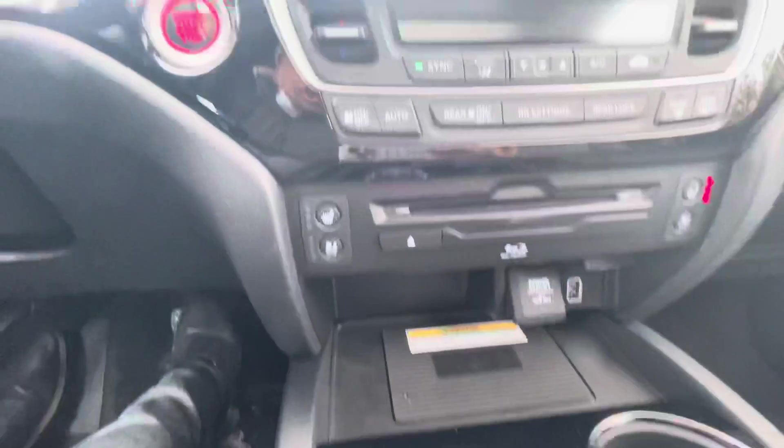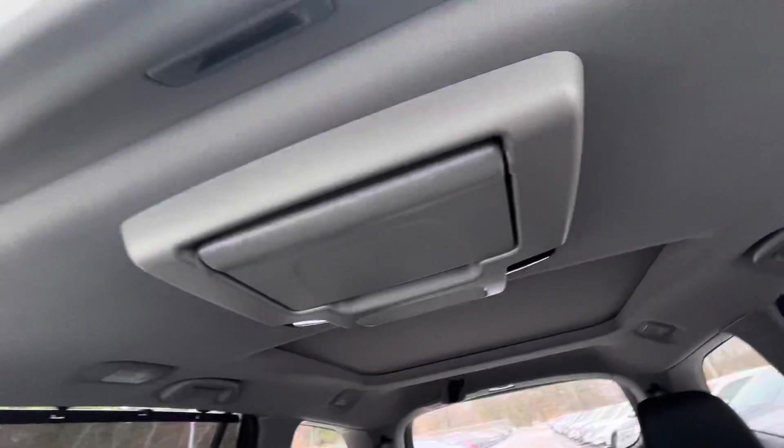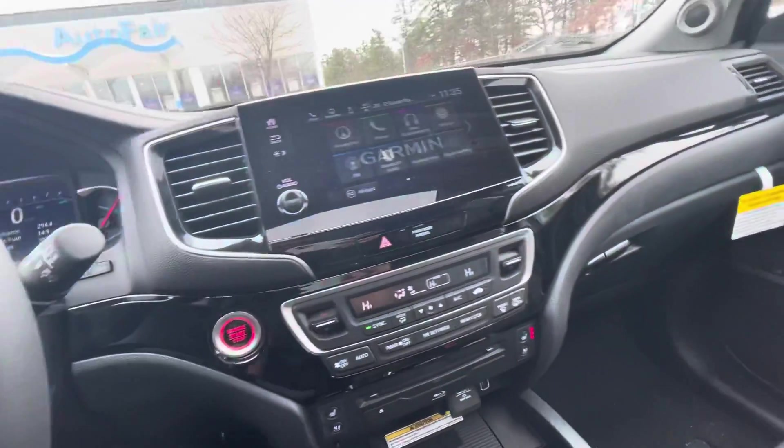We have the wireless phone charger, heated and ventilated seats, very comfortable powered seats. We got the TV in the back, CarPlay and Android Auto, and it also has a navigation system.